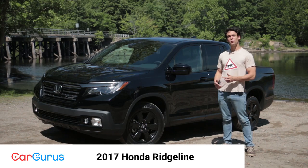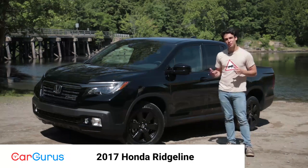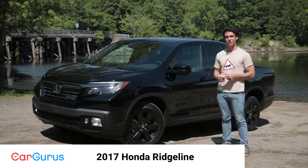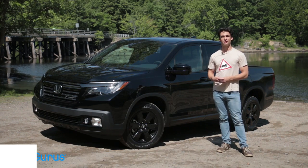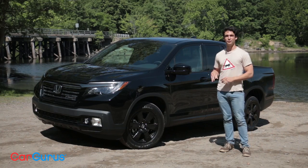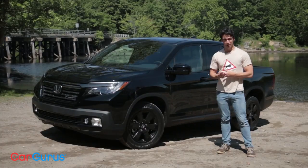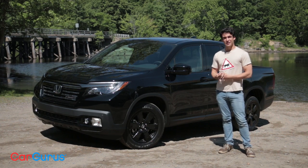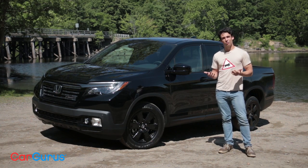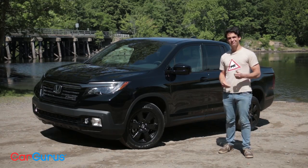The Ridgeline is back. If you're one of the original 175,000 people who bought the first model, you'll be happy Honda made a second generation. I'm Clifford Attia with CarGurus, and I've got one of the first 2017 Ridgelines in the country. This is a fully loaded Black Edition. The Ridgeline is already a pretty unique car — it's kind of odd among pickup trucks. It's comfortable and it rides like a car. But how does it perform like a real truck, and is it really competitive against other midsize pickups? Let's take a ride.